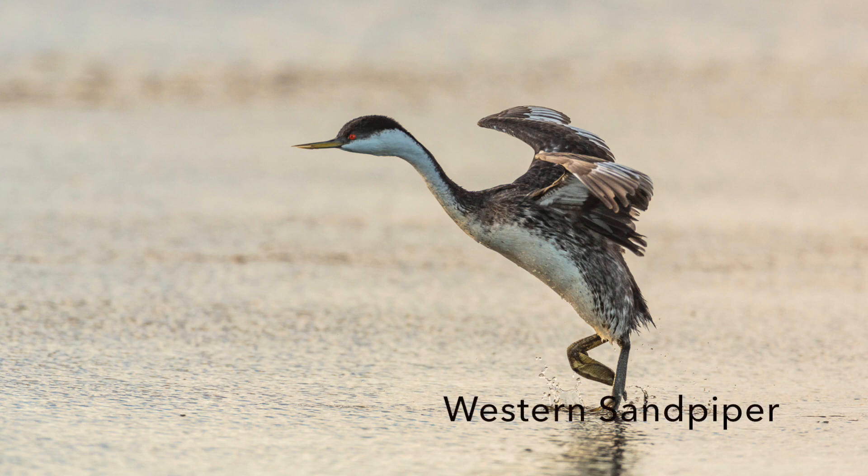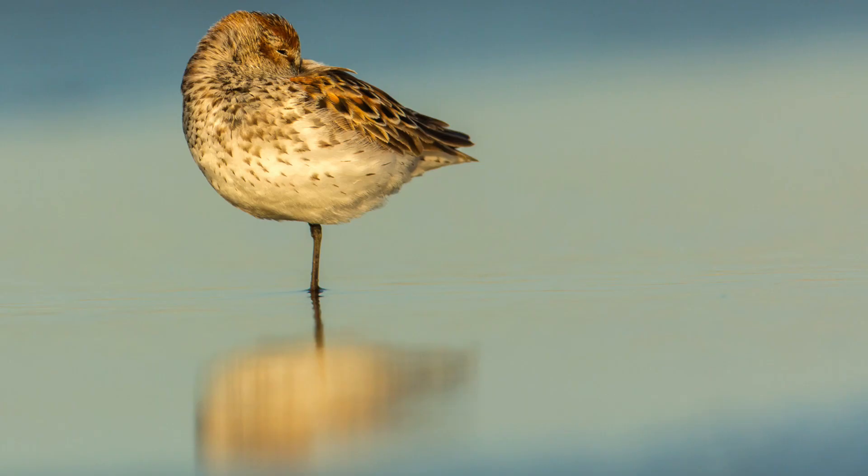Ansel Adams said 12 images in a year was a good crop. I want to create thought-provoking, emotionally moving images that show people how special birds are. I want to do quality over quantity.